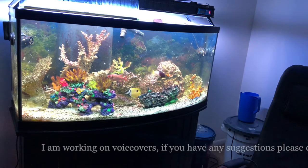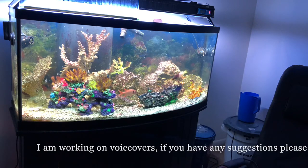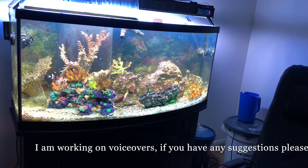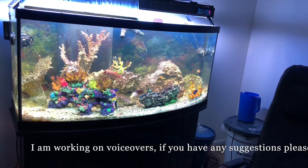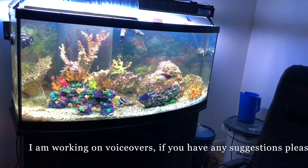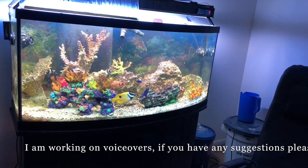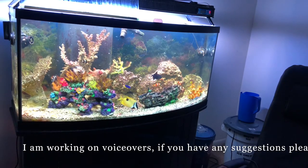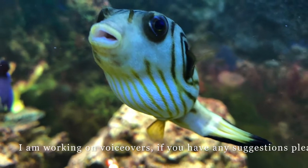He's a very messy eater and he produces a lot of waste. I feed him a variety of meaty foods including squid and krill, clams on a half shell, and every once in a while I feed him these little pre-dried shrimp which he absolutely loves. Even though he's pretty small now, he should get between 12 and 20 inches. He's just absolutely one of my favorite saltwater fish.